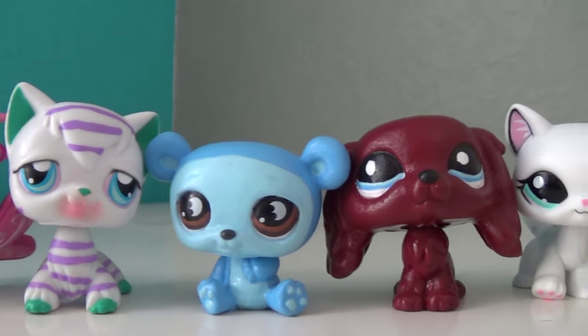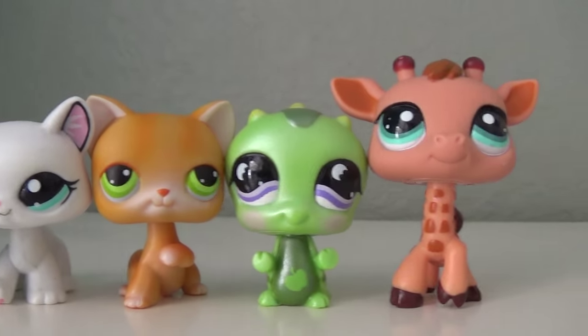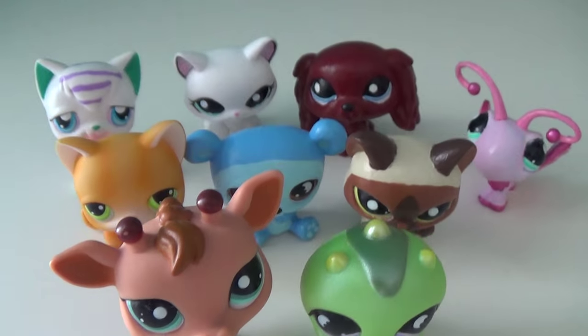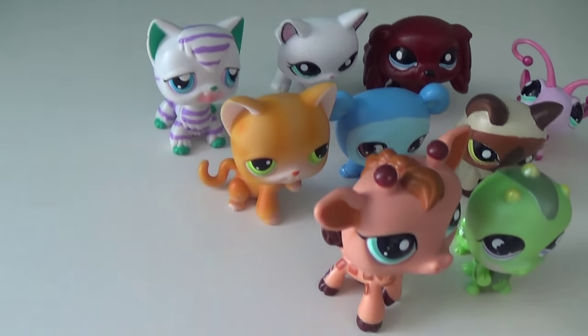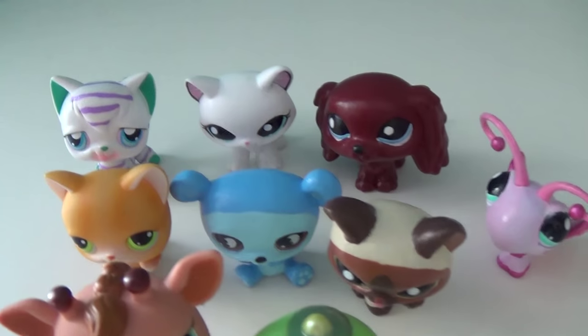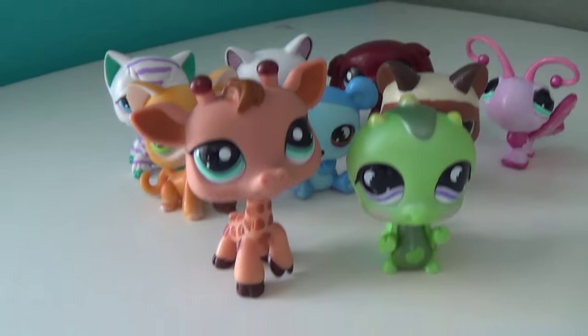Hey guys! Today I will be sharing with you what is so special about these Littlest Pet Shops. So let's jump right in. As you can see, I have a mixture of customized and not customized Littlest Pet Shops in this small group, and today I'm going to show you what makes all of these Littlest Pet Shops connected.